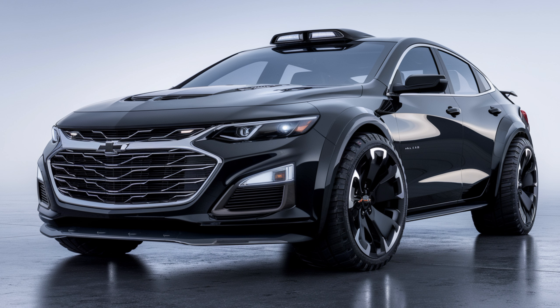Now let's talk performance. Under the hood, the 2025 Malibu comes with two engine options. The standard is a 1.5-liter turbocharged four-cylinder engine producing 163 horsepower, paired with a continuously variable transmission (CVT) that delivers smooth acceleration and fuel efficiency with an estimated 30 mpg combined. If you're looking for a bit more power, there's also a 2.0-liter turbo option that delivers 250 horsepower.